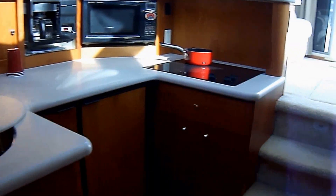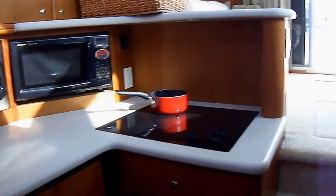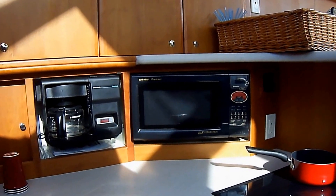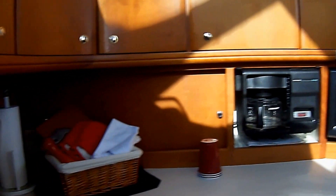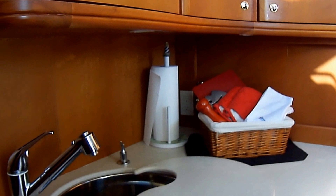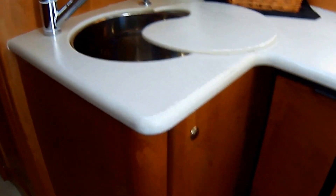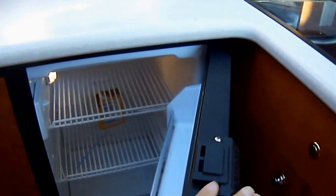Checking out the galley, which is down four steps from the salon. We have the glass top 3-burner stove, Sharp convection carousel oven, built-in coffee maker, lots of counter space, stainless steel sink with a pull-out faucet. Underneath, we have a side-by-side freezer and refrigerator right there.